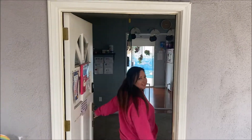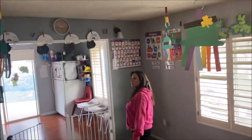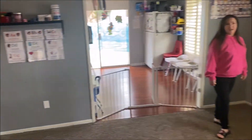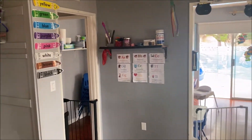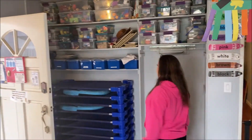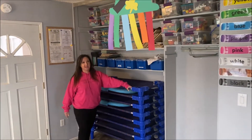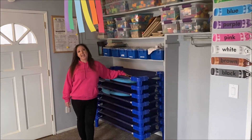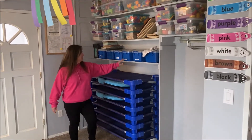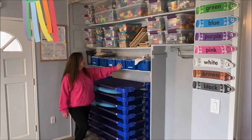Welcome to our classroom! We have all of our free play in this room. These are our napping cots. Your child will nap on one of these — you will bring a sheet and a blanket, and you will have your own cubby for your child where they'll also put extra clothes.